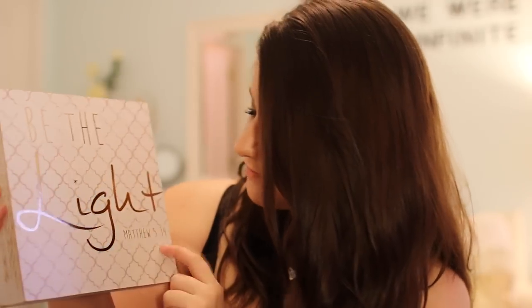My best friend Alyssa and I exchanged gifts this year, and she got me a few things. First, she got me this sign that says "Be the Light" — it's a Bible verse, Matthew 5:14 — and I love it because it's in white and gold. Those are my favorite colors together. I love how she knows me so well.